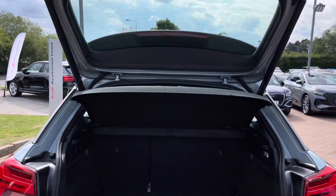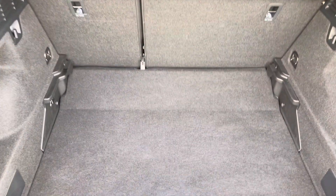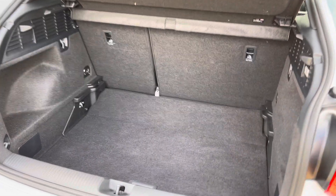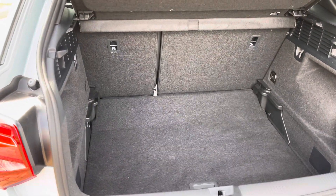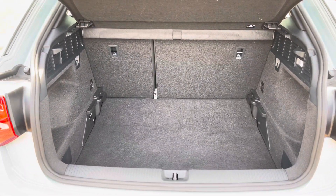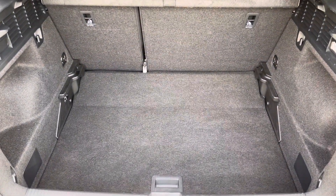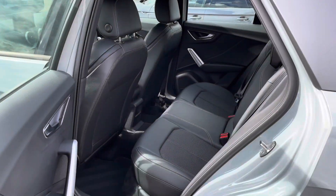You also have these super stylish LED daytime running lights to match. Taking a look inside the boot, we've got plenty of space for those golf clubs, pushchairs, and suitcases. Once those rear seats are folded, you can get those larger and longer items in there very easily. You also have the fully adjustable boot floor so you can create a completely flat loading area should you wish.